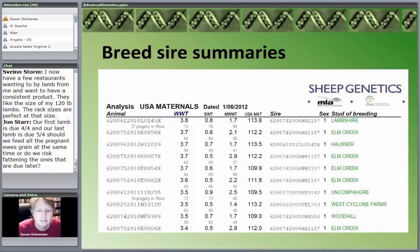This happens to be maternal — the US classifies breeds according to maternal, wool, hair sheep, and terminal sire categories. This is USA Maternals — I would think of a breed like Polypay. WWT is weaning weight, and these are ranked according to weaning weight. The ram at the top has a breeding value of 3.8 with an accuracy of 74, which is pretty decent. There's also a selection index column — the USA MAT — which I'll show you a little bit later.